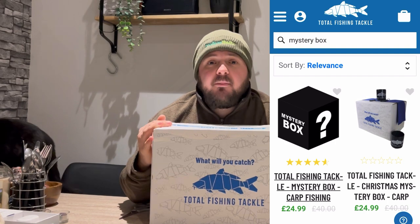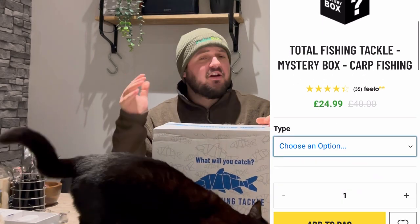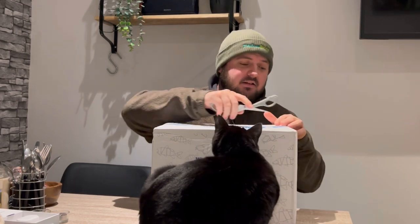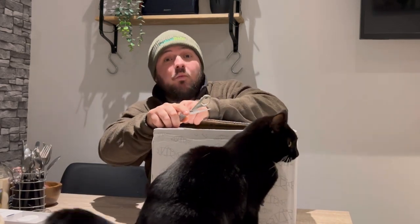Basically it's a lucky box — an absolute lucky box. You pay a set amount of money; this is the £100 version. They've got a £50 version and I think a £25 version. You go online and they'll send you £100 worth of stuff — I think they guarantee you a certain amount, actually a little bit more than that. So without further ado, Total Fish and Tackle — what will you catch? Let's find out.